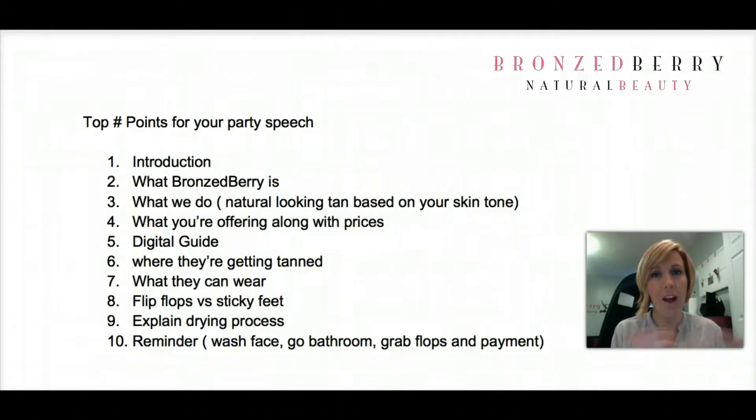A requirement of our company is that you have something on the bottom of your feet. Each one of you will either need to wear flip-flops or purchase our strapless sandals. The strapless sandals are sticky and stick to the bottom of your feet so that you don't have any tan lines and you don't get any tanner on the bottom of your feet. If you choose to wear flip-flops, you have to keep them on the entire time I'm tanning you — including when I tan your feet — so you will have flip-flop lines. If you don't want flip-flop lines, go ahead and purchase the sticky feet.